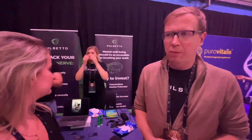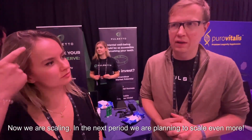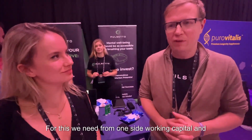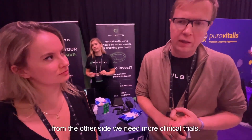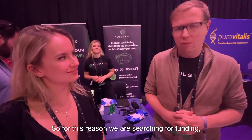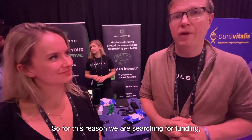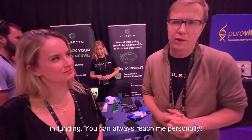The website has two banners — one to buy and one to invest. The company is currently opening a Series A round. They have strong seed investors and are now scaling, with plans to scale further next year. They need working capital and funding for clinical trials, which are costly. Anyone interested in investing can reach the co-founder Vitalius directly.